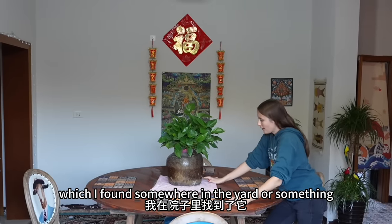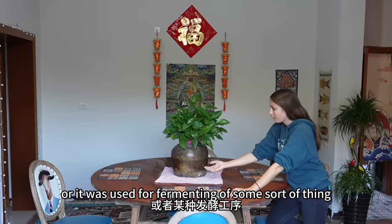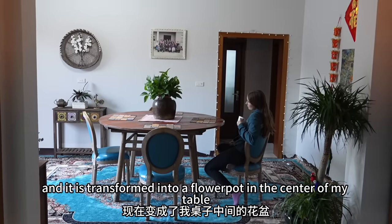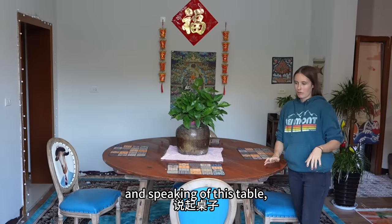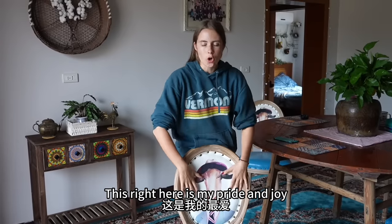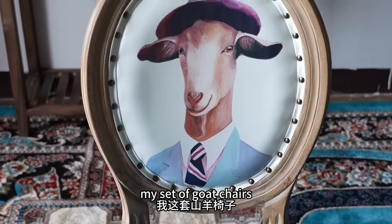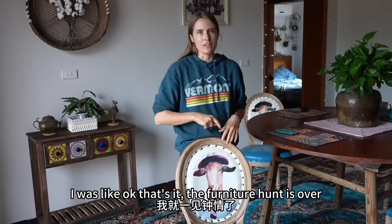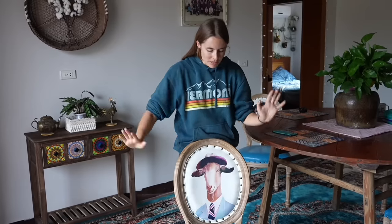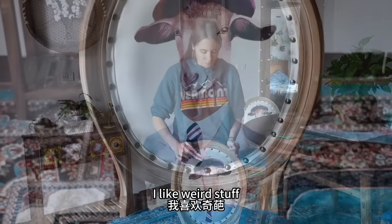Like this beautiful thing which I found somewhere in a yard — I think it was used for making alcohol or fermenting something. And it's been transformed into a flower pot in the center of my table. And speaking of this table, I have to show you guys my chairs. This right here is my pride and joy, my favorite piece of furniture — my set of goat chairs. As soon as I saw these on Taobao I was like, that's it, the furniture hunt is over. I have found the chair that was made for this living room. They're elegant, they're classy, they match the rug, and they're kind of weird in a cool way. I like weird stuff.